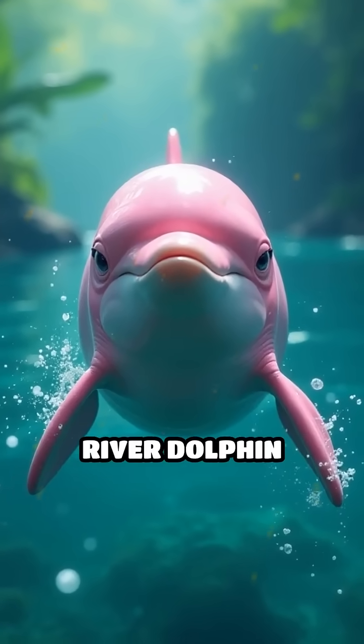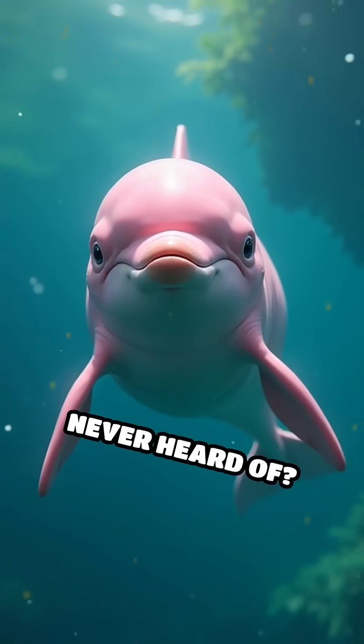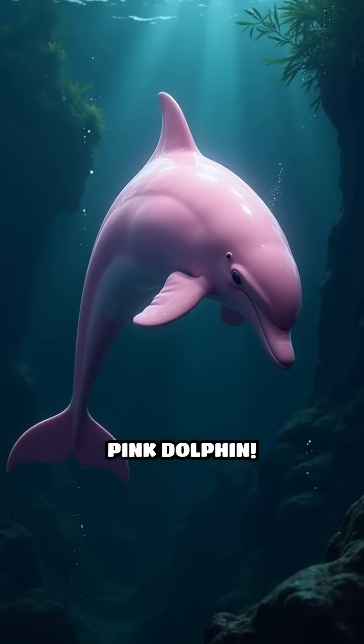Did you know there's a real-life river dolphin that's pink, and it has a superpower you've probably never heard of? Meet the Amazon pink dolphin.